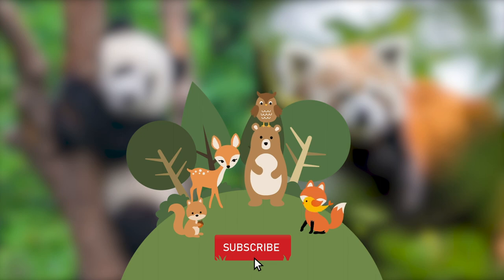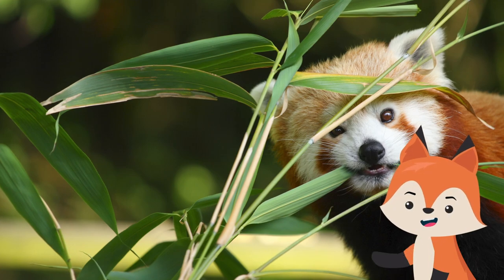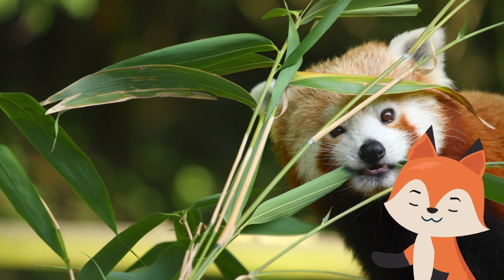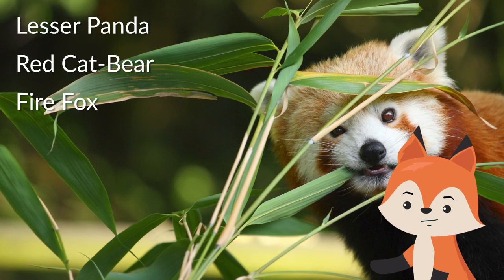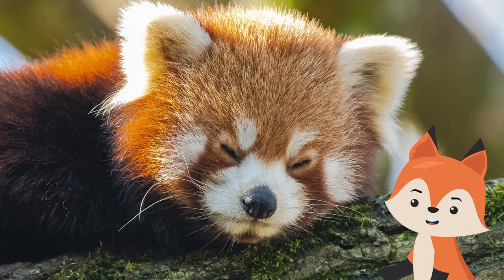They are also known by a number of different names in their native regions, including the lesser panda, the red cat bear, and as the firefox in Nepal.